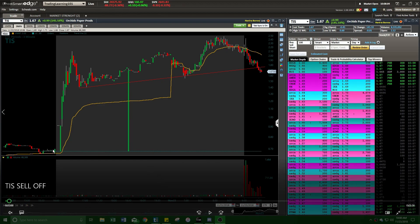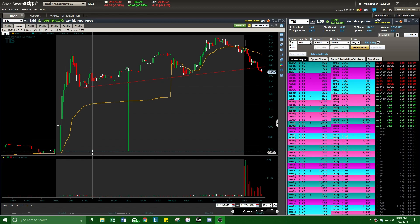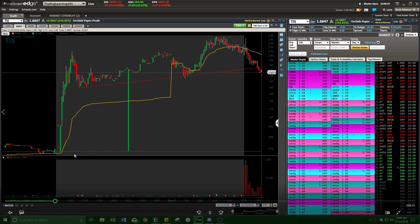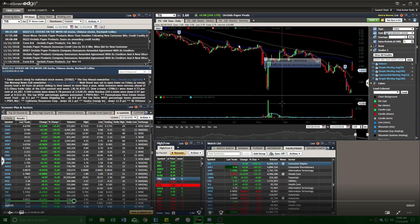As you can see here, TIS was at 70 cents a share and gapped up to around the two dollar to two dollar fifty cent area. Pretty much on Friday it sold off. It came out with news on Wednesday, November 21st — a day before Thanksgiving — that Orchard Paper Products increases its credit line by 5.9 million dollars and wins a bid for a new customer. That news was released right when the market closed after hours at 4:17 p.m., and when they released it, it immediately shot up from 70 cents to over two dollars, pulled back, and then just slowly faded off.